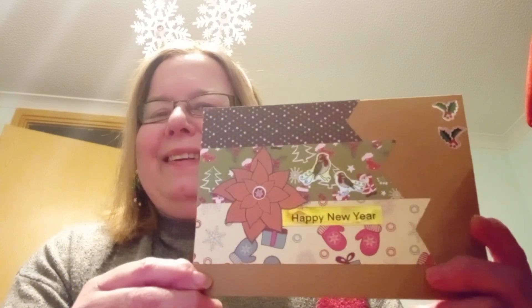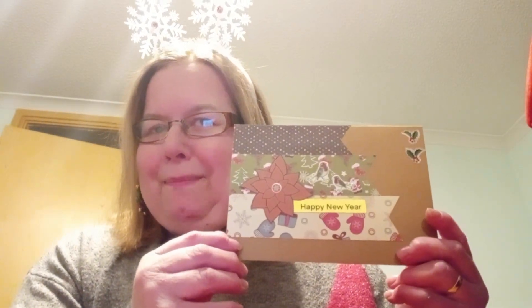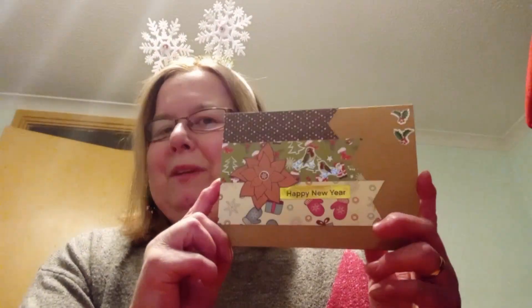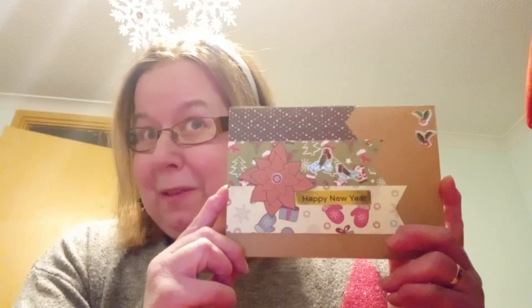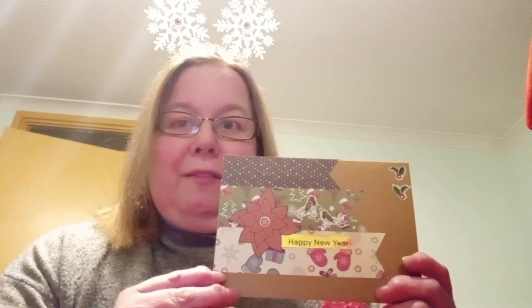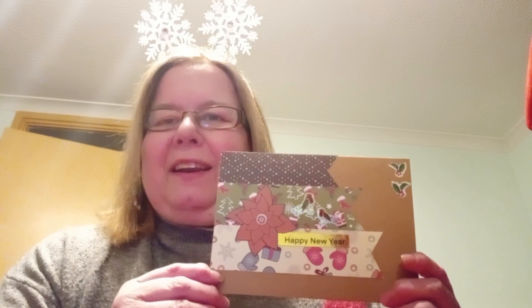Hello and welcome to Vlogmas Day 7. Today I received this lovely Christmas card in the post alongside my Shiny Silver Treasures design team package for next year. I can't show you that just yet, but this is from Shiny Silver Treasures, who is Don — lovely Don Ditchburn — and she has sent me a package I'm going to be playing about with and bringing you some samples of things that I've made. This will all be released on the 1st of February.